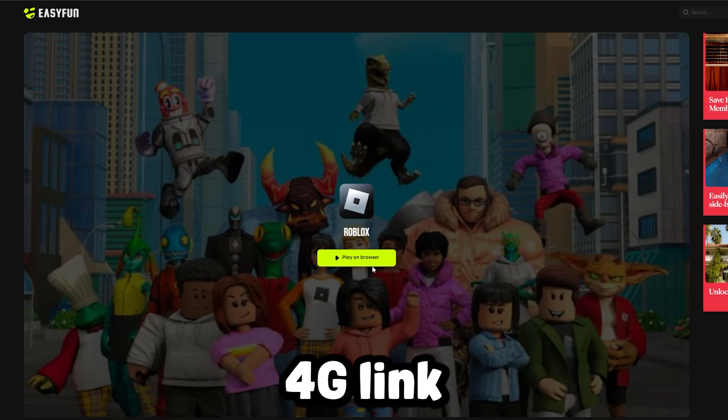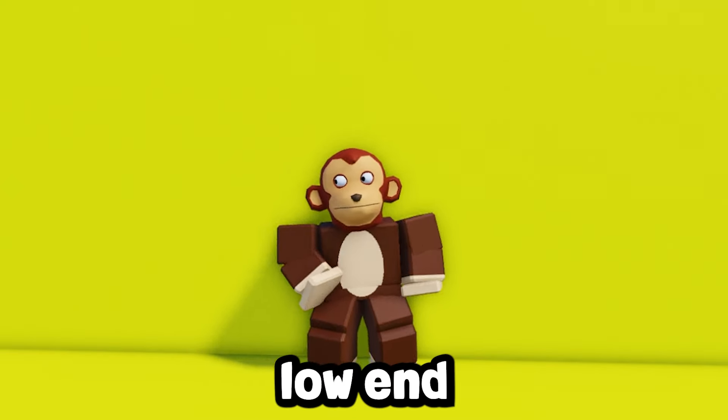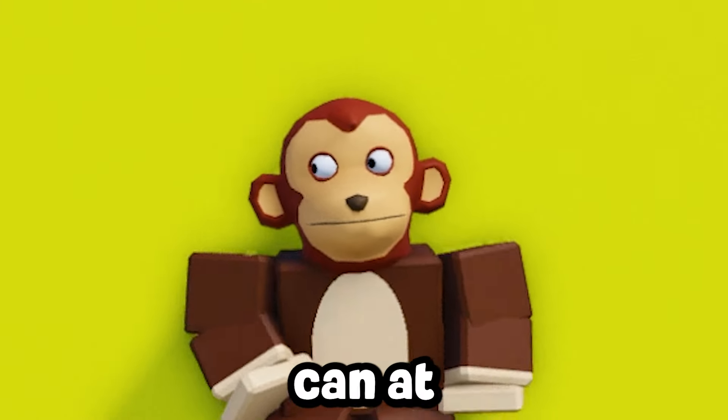But with websites like easyfun.gg — link in the description — that let you play Roblox in your web browser, you can still expect good performance on any low-end device like this, if your laptop can at least run Google.